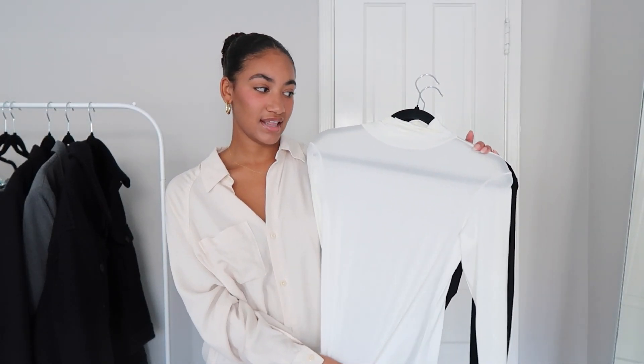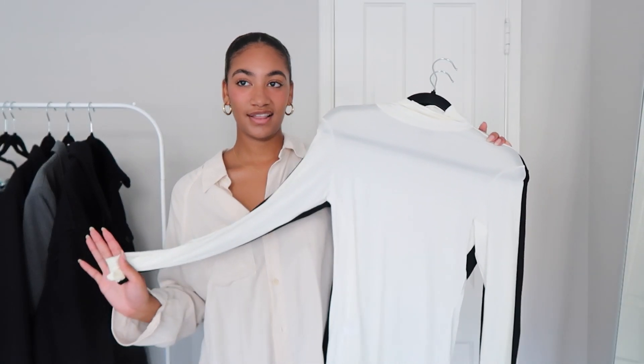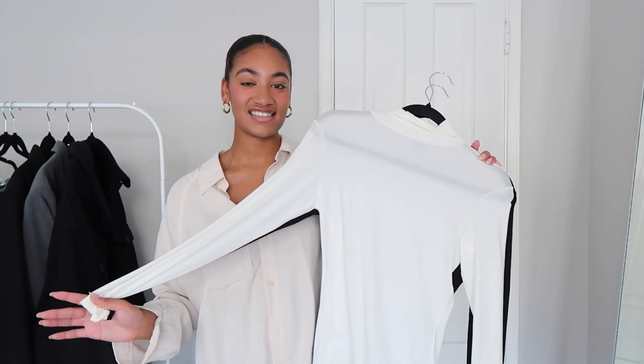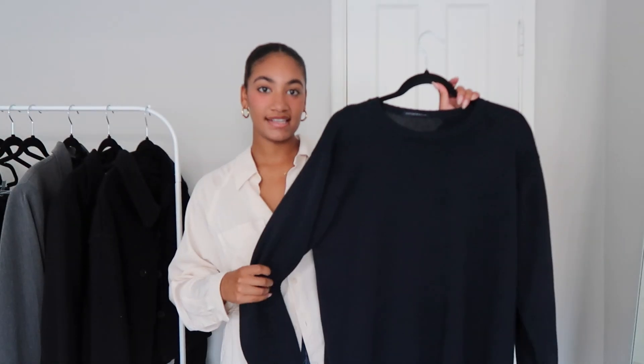I have them in black and off-white. The off-white is a bit see-through but works really well with a nude bra. I love an affordable find — these would easily be $50 at Aritzia, but they're $29.90 at Uniqlo. You really can't beat that.